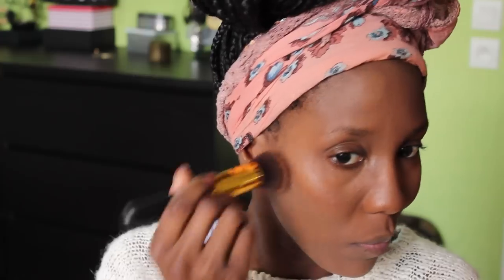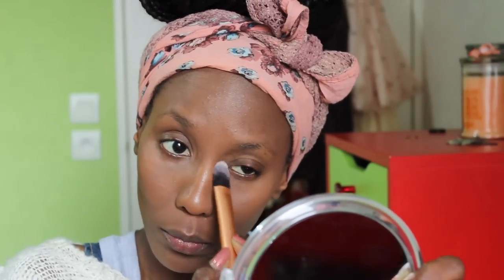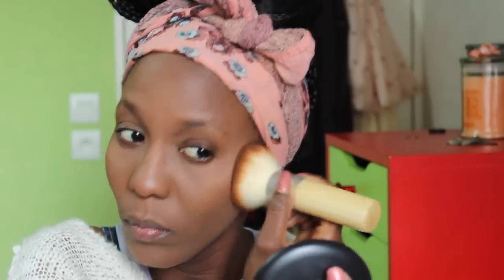My concealer is the Estée Lauder Double Wear in shade 06 — this is really an amazing concealer. Quick break for a kiss from my daughter! Then I set my concealer with a translucent powder before moving on to my MAC Studio Fix powder foundation, which sets my face perfectly. I think it matches really well with the Estée Lauder foundation.